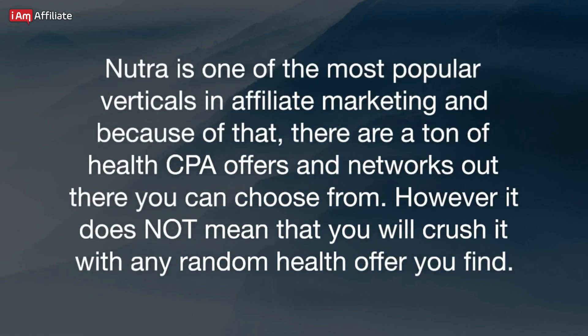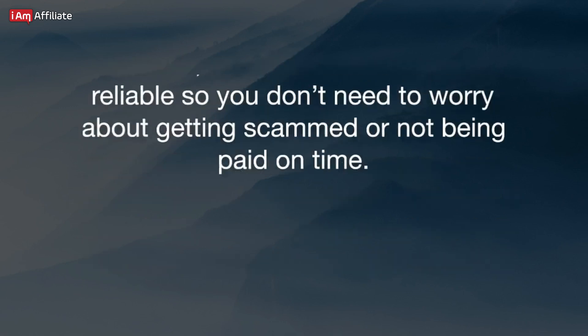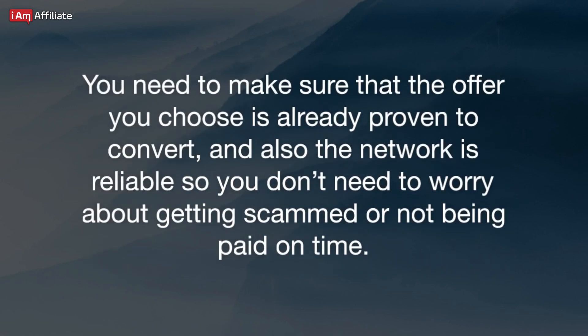Nutra is one of the most popular verticals in affiliate marketing, and because of that, there are a ton of health CPA offers and networks out there you can choose from. However, it does not mean that you will crush it with any random health offer you find. You need to make sure that the offer you choose is already proven to convert, and also the network is reliable so you don't need to worry about getting scammed or not being paid on time.